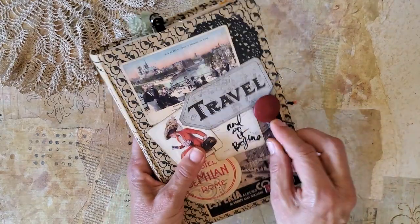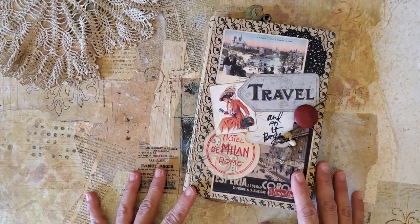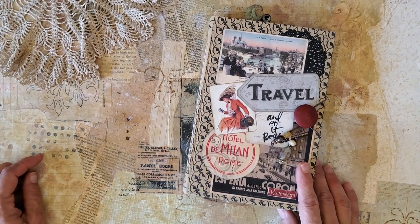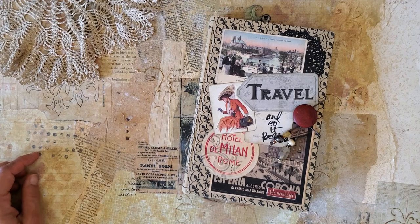This journal will be listed on my Etsy, so you can go take a look there if you're interested. If you go on a trip, I hope you have fun. Thanks for being with me today.